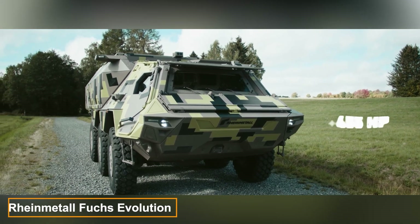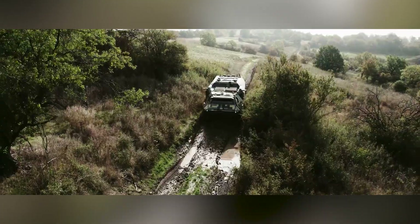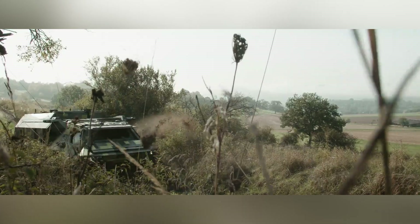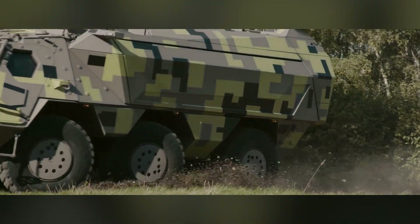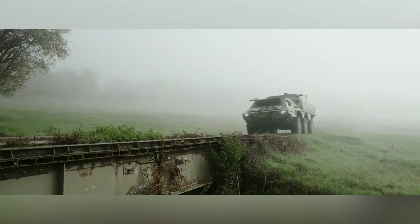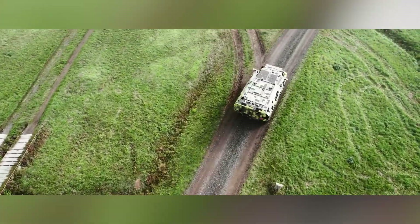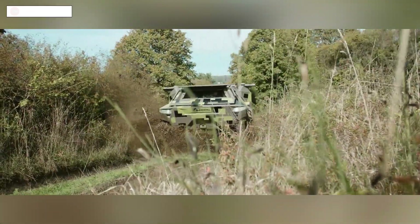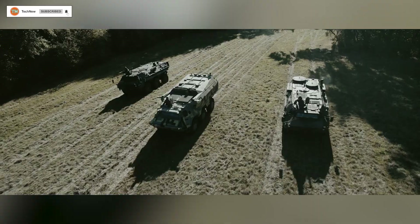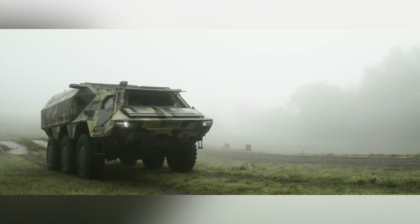Here's more impressive technology from Rheinmetall — the Fuchs Evolution. The original version of this infantry fighting vehicle was a favorite of both the German army and other nations. Rheinmetall engineers have upgraded it with the future in mind. Fuchs means fox in German, and these animals can run at 50 km/h and are skilled swimmers. The Fuchs Evolution is twice as fast on land and can travel at 10 km/h in water. It can also navigate trenches up to 1.2 meters wide, allowing it to swiftly transport up to 10 passengers, even over challenging terrain.